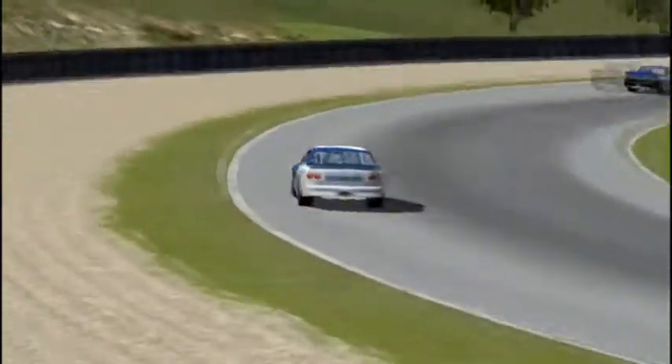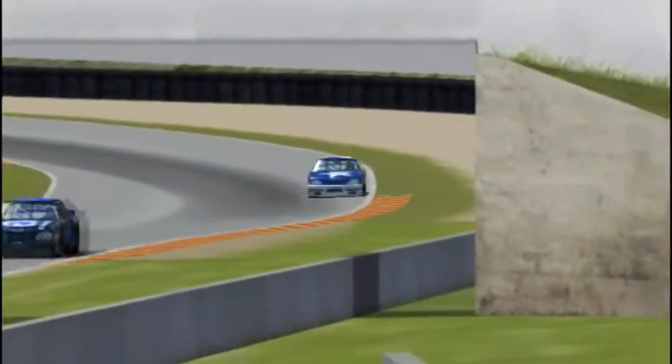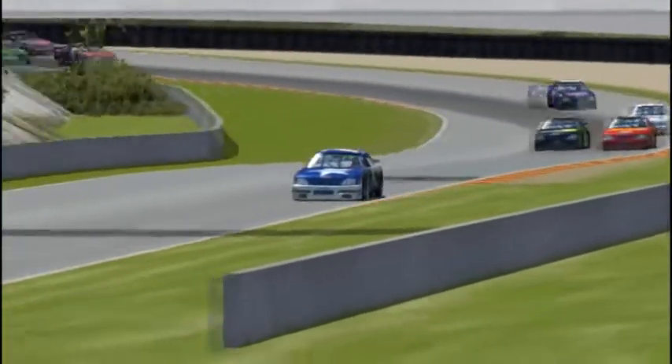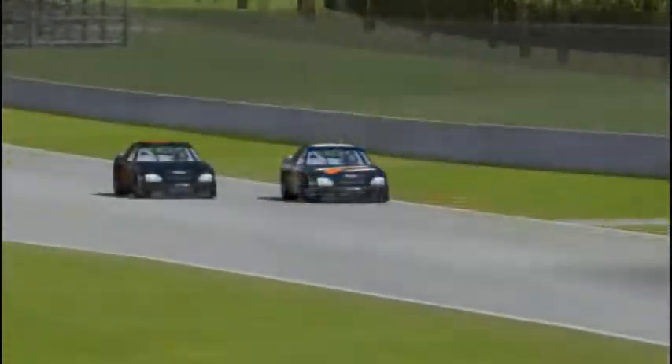Archer Harris in the 79 car started all the way back in last place — 38th — and he's up to 23rd after the first lap. So this 79 car will really make some headway. Archer Harris could be a dark horse for the championship if things go wrong with Troy Adams.